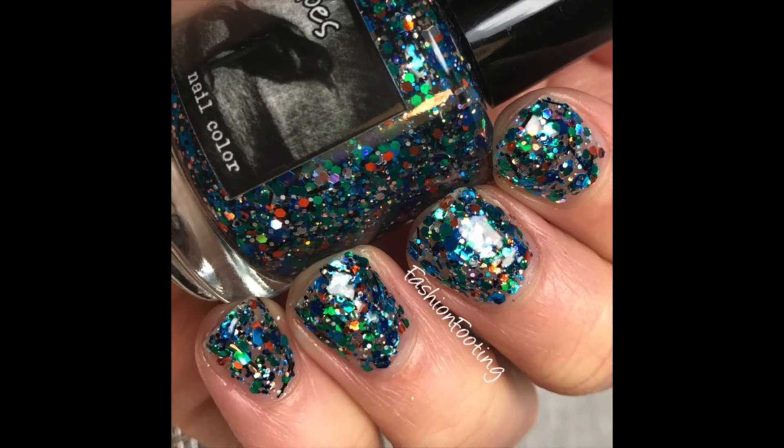Next is a super old polish from Crow's Toes called Absalom Your Potions Master. If you've been around the indie nail polish world for a while, you'll remember this. It's a blue, orange, green, silver with some black bar glitter — a really great, tacky, bold, kind of obnoxious glitter. I already have two coats of thick top coat on here. This is opaque in two coats, though you might need to dab some little spaces. It's totally worth it — the colors together are so awesome.